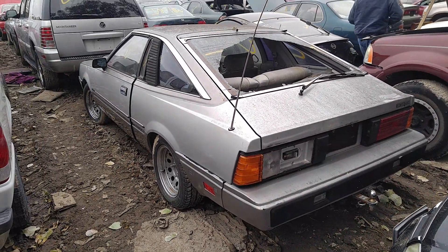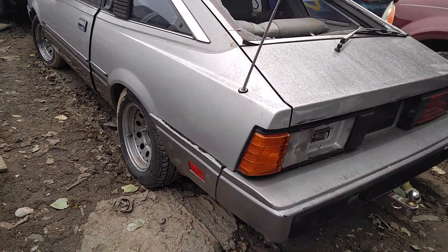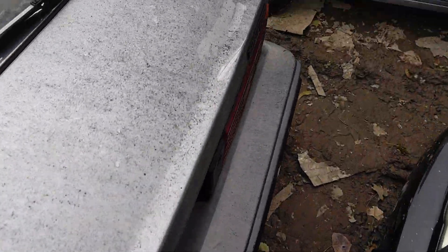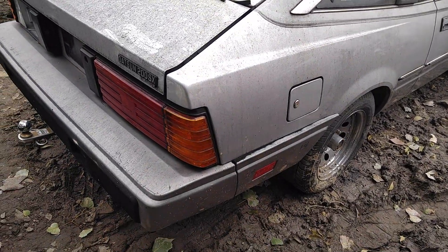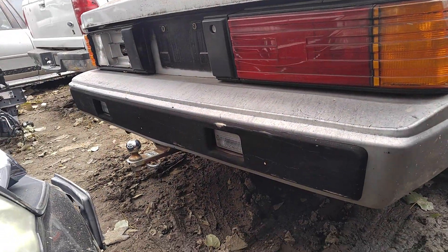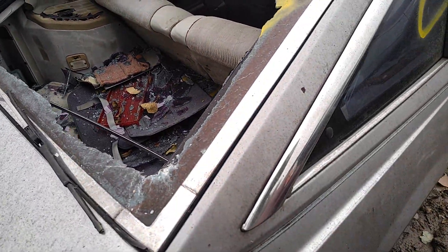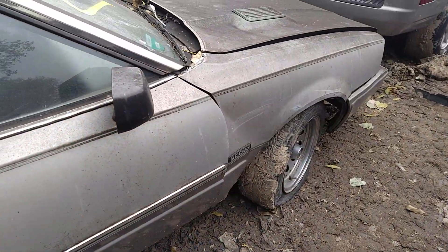It's a neat looking little car man, also rear wheel drive. Got a matching set of the American Racing rims. Busted tail light right there, bumper looks alright, somebody threw a rock or something through the glass back here on the hatch - a little bit of damage there.